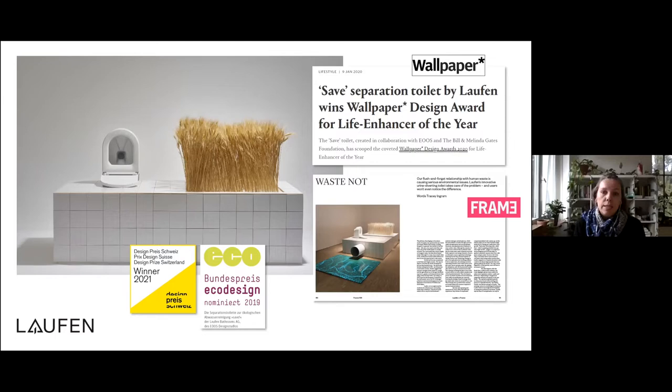Sparking the interest of industry-specific media was one of the strategies we adopted to reach as wide an audience as possible. Through a series of press releases, we attracted the attention of important design and architecture magazines such as Frame and Wallpaper. SAVE has also been awarded prominent prizes such as the German Eco Design Award in 2019 and the Design Prize Switzerland in 2021.